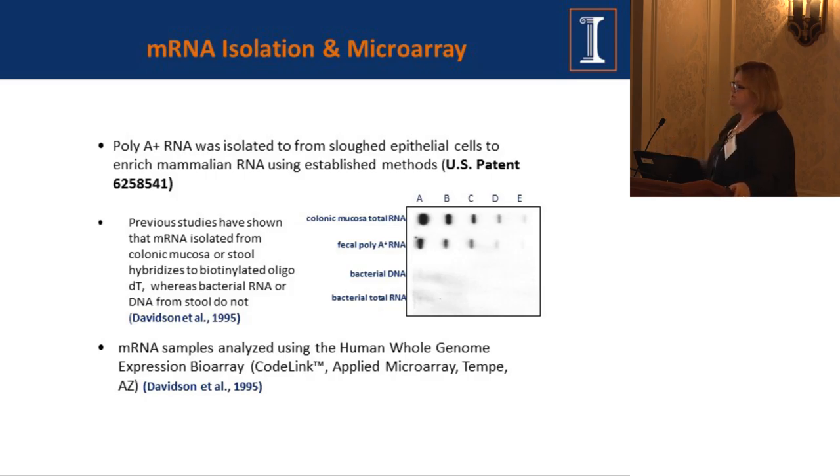In early studies, we got questions: are you sure you're really getting host mRNA? Is it contaminated? Rob had done a study with adult subjects going in for routine screening colonoscopies. They collected stool samples prior to bowel cleanse, and during the colonoscopy they also got tissue biopsies. Using a slot-blot hybridization: mammalian mRNA has a poly-A tail, and bacteria doesn't. Looking at hybridization to a biotinylated oligo-dT, with colon mRNA and fecal poly-A we see hybridization, but not with either bacterial DNA or RNA.